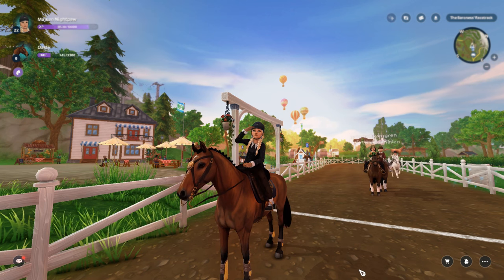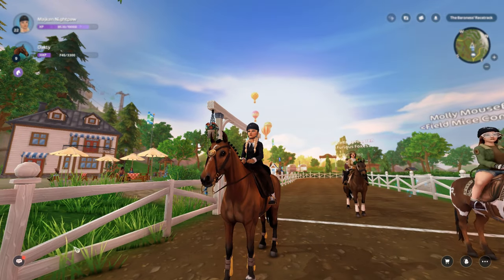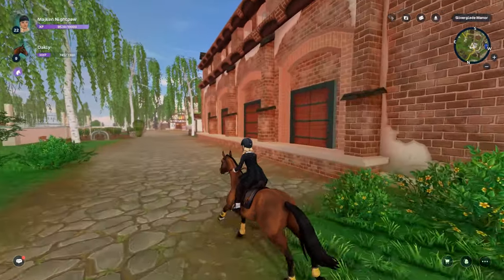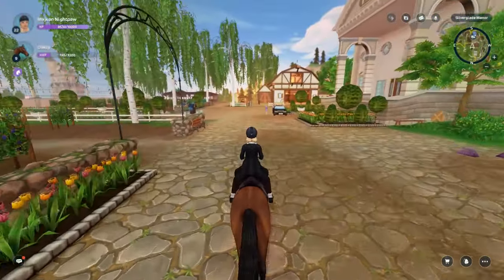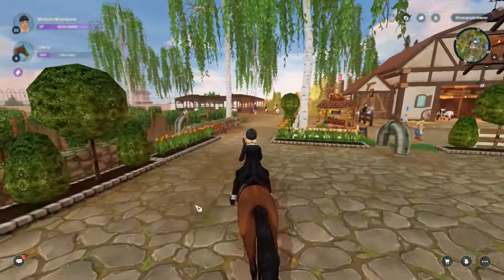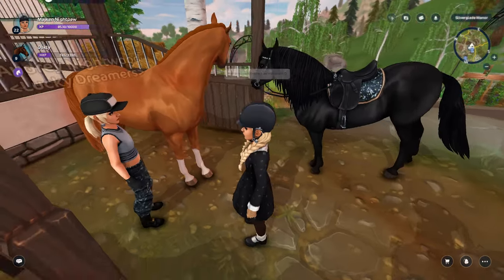I wanted to go ahead and get on tonight because the new Dutch Warmbloods have come out, and these must be like the most hyped course of the year. I'm so excited for these new Dutch Warmbloods because they look legitimately like a real horse. Someone just resold me the extended trot — I'm so excited about these.